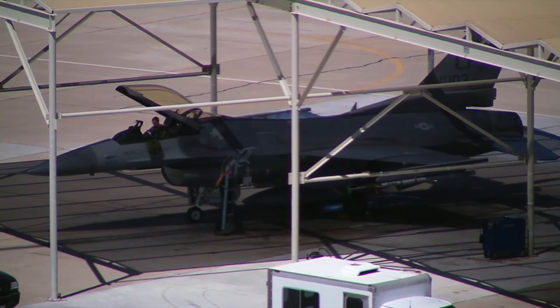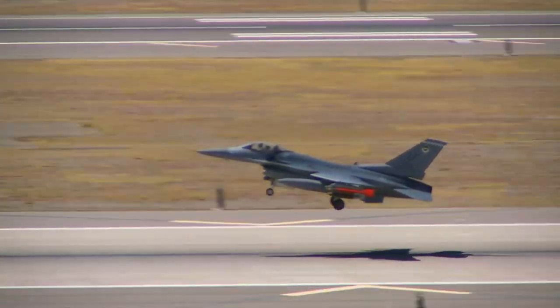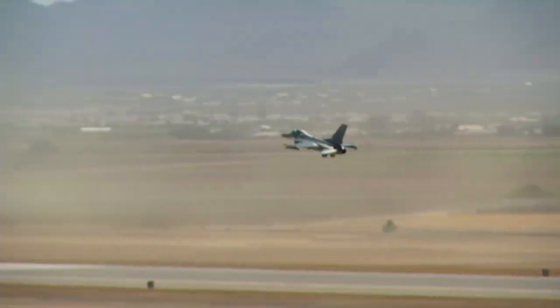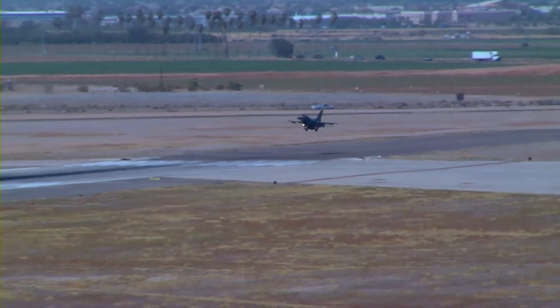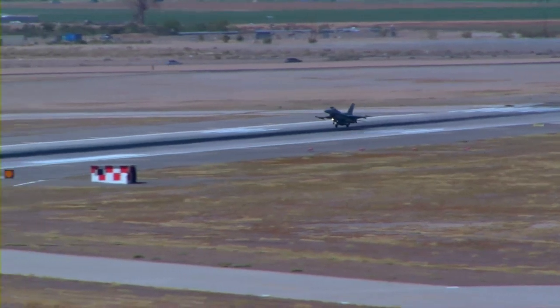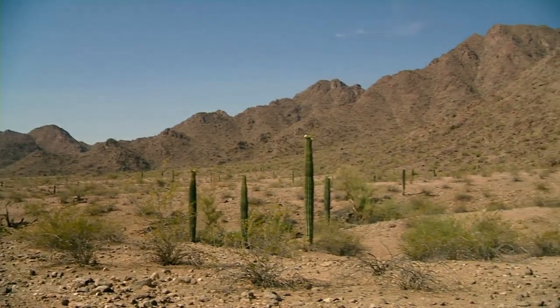The pilots training at Luke use the open desert airspace to practice their maneuvers, and much of it is proposed for protection. What they're preserving on the ground is preserving the airspace Luke needs to accomplish its mission. Whatever saves our airspace means Luke's going to be around a lot longer. It's a really awesome collaboration — a win-win for everybody. We see the land as a place that might bring us together, a place that unifies. Wilderness really is our common ground.